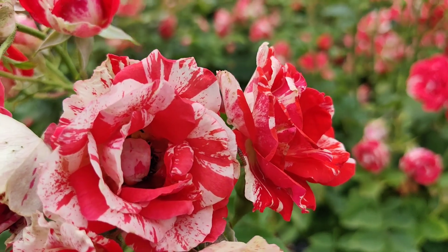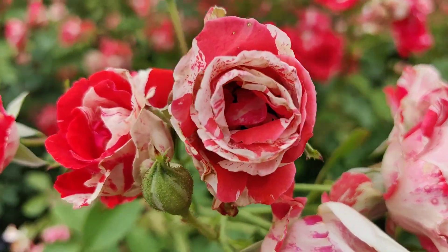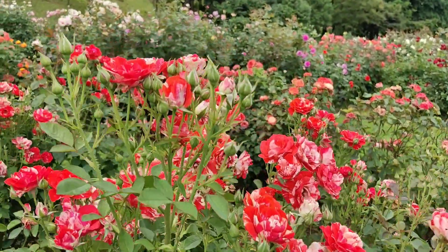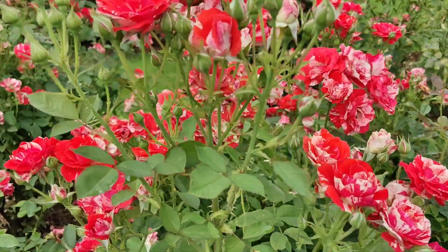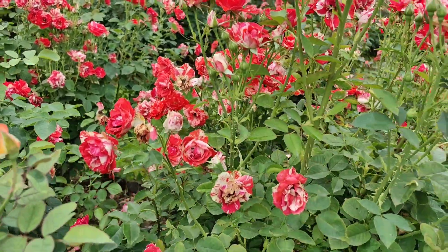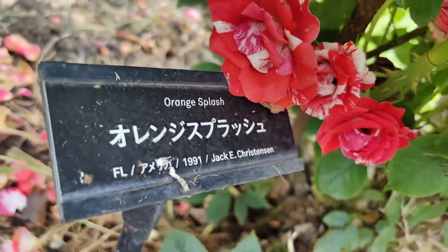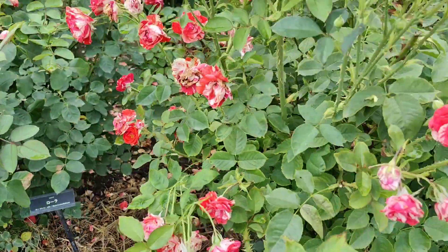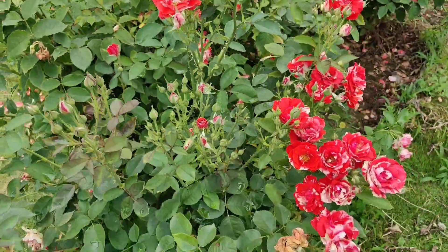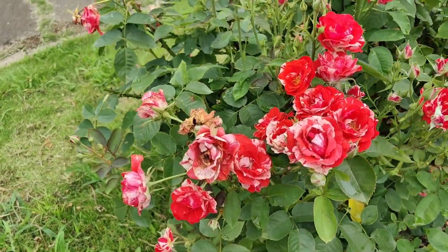Here we have another variegated rose. This is called Orange Splash by Jackie Christensen, and they grow in such beautiful floribunda style, full of flowers. This is from 1991. It's such a friendly color because it's not really orange — actually it's coral red.